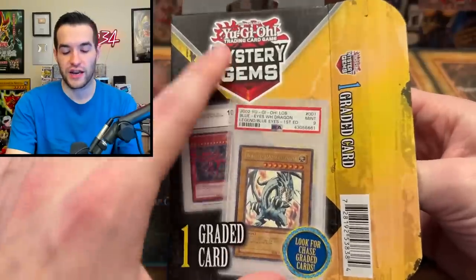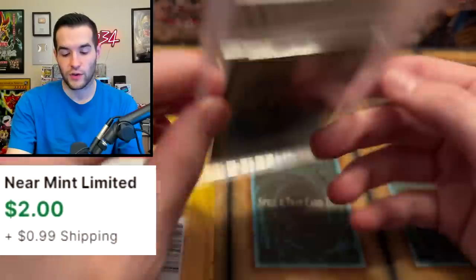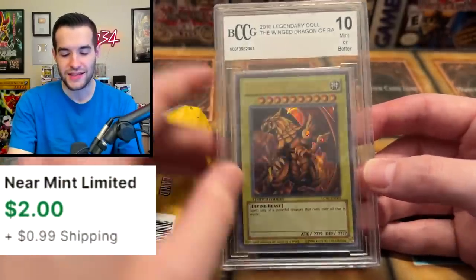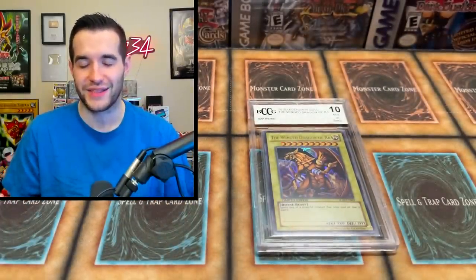BCCG probably — yeah. Apparently PSA cards don't even fit in here, so they definitely can't do it. It looks like Winged Dragon of Ra — Raw. Pretty cool. I mean, they do give you the God cards, which is okay, but they're worth like a dollar each, so not that crazy. Our first graded card — we're going to set it back there just so we can appreciate it.